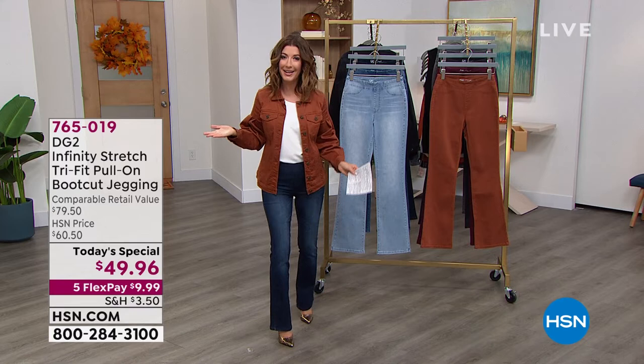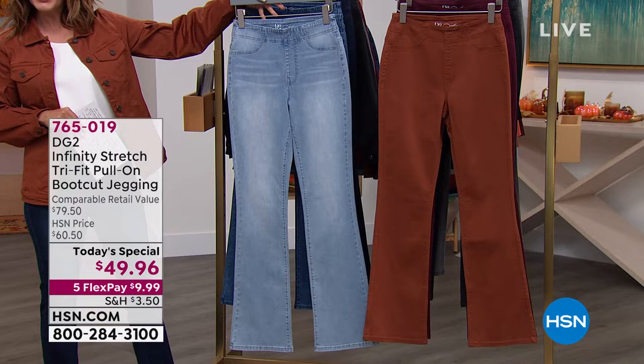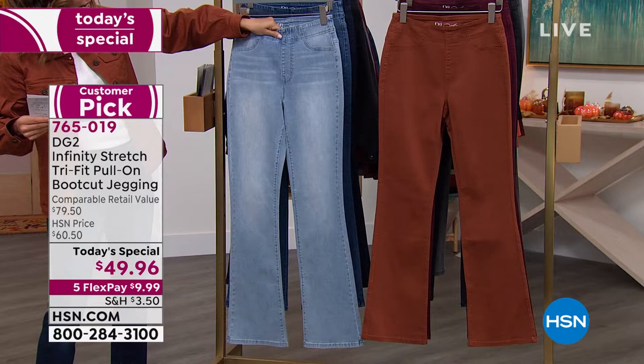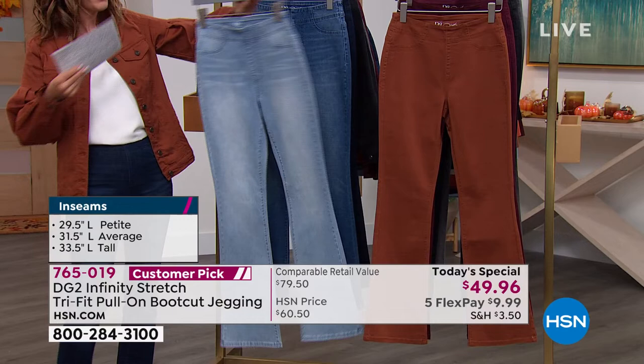Let's go through the colors and get started shopping. We have a one-day only price of $49.96 — less than $10 to get it home today. We have five FlexPay on all DG2. Check out the beautiful chambray — it's a beautiful pull-on style with a faux fly, faux pockets in the front, a nice waistband that conforms and fits without gapping, real pockets on the back, and a little yoke that gives you a lift on the backside.